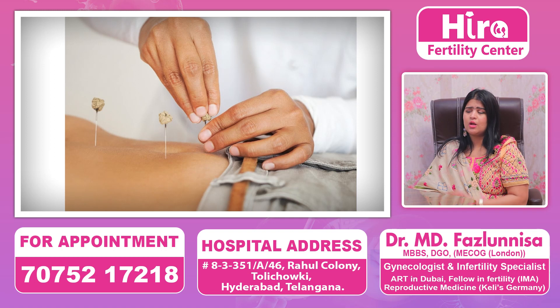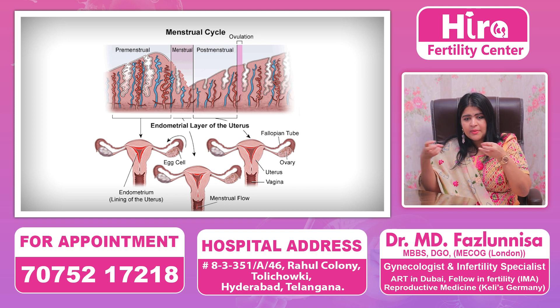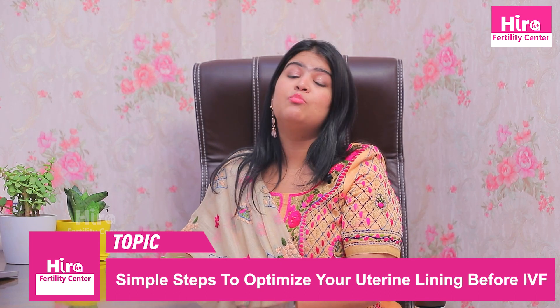Last but not least, exercise will also help in improving your endometrium. Improving blood supply to the uterus is very important. The most important exercises are abdominal exercises. All these tips and tricks will increase blood flow to the endometrium and improve the chances of getting pregnant with a healthy endometrium.